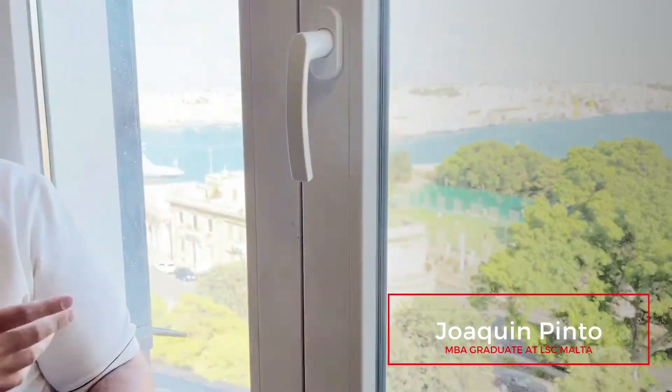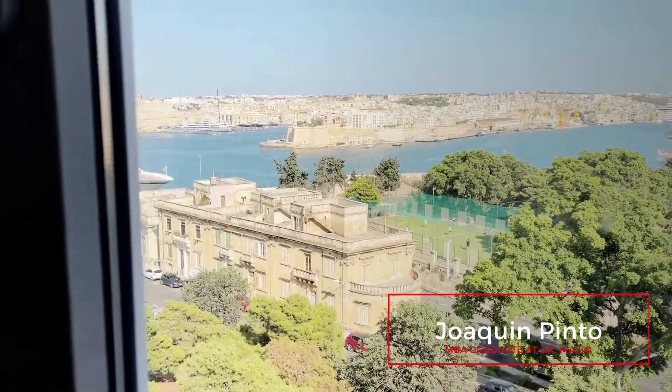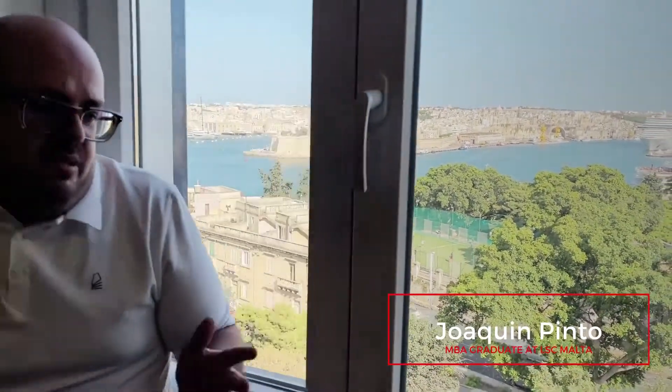Hello, guys. My name is Joaquin. I'm a Peruvian student of the MBA program here at the London School of Commerce in Malta. And we're here in this beautiful library that has this amazing view of the Grand Harbour in Valletta. It's wonderful to be here.